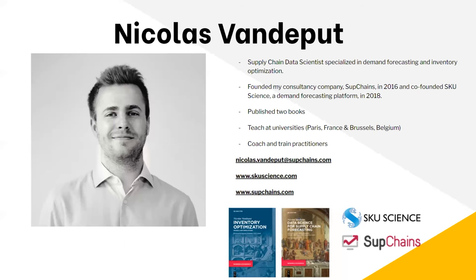He co-founded Subchain and SKU Science, which is a demand forecasting platform. He also teaches at universities in Paris, France, and Brussels, and continues to coach and train practitioners on these topics we're going to talk about today. A wealth of knowledge there, and we will kick to him first.